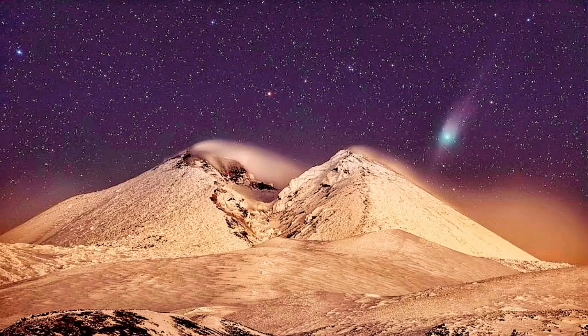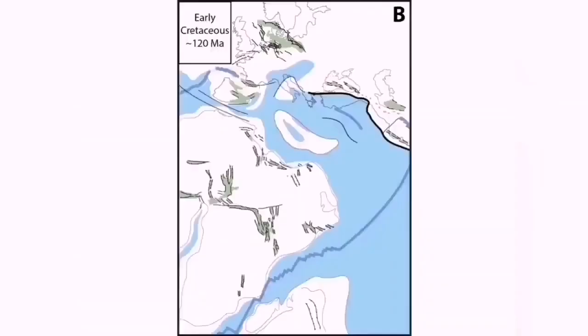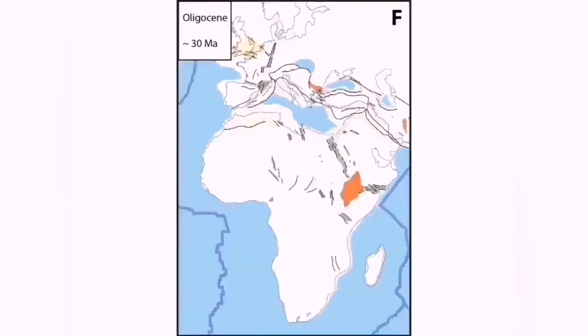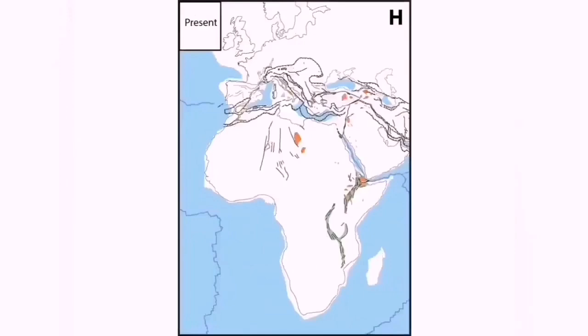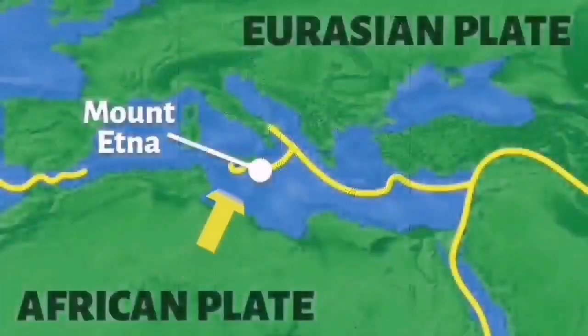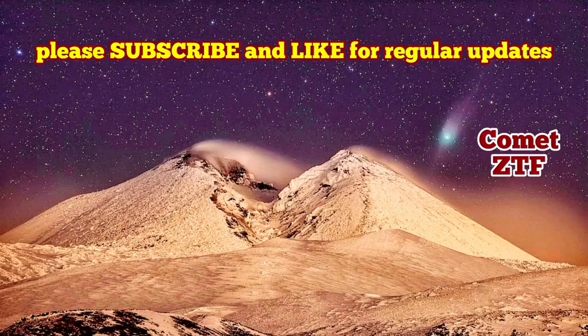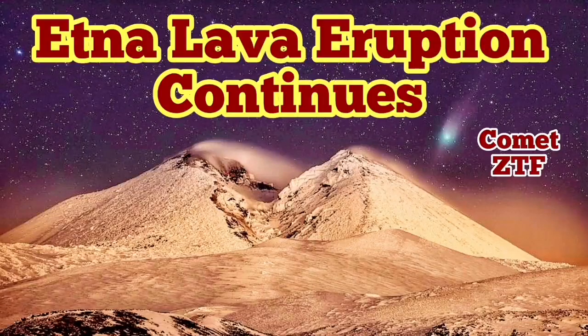We even have comet ZTF photographed against this beautiful background of Etna volcano in Sicily, Italy. This is part of the huge formation of mountain ranges when Africa collides with Eurasia. There is subduction under Italy in the Sicilian area, and this creates these emerging volcanoes — like pimples coming out of the earth, bursting into the atmosphere.